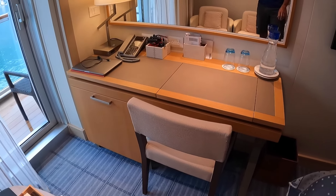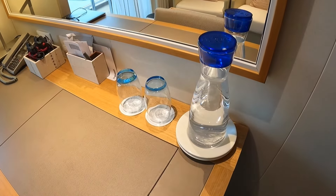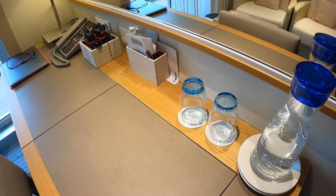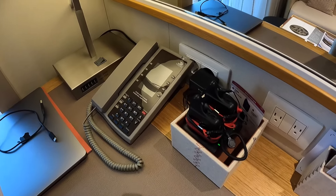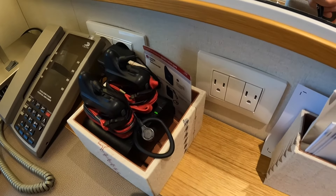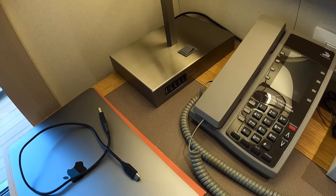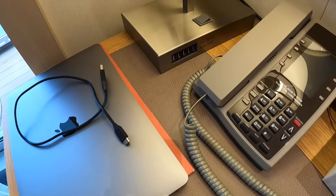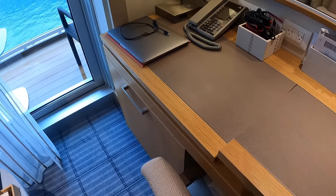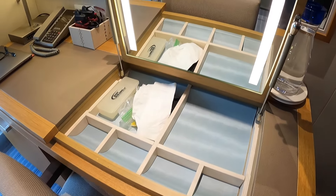Here is the desk area. They refresh and replenish the water each day here. Then you have your quiet boxes to charge for your short excursions, and some more power outlets. On this lamp here you have five USB outlets. The desktop has an opening so you can organize some more things, maybe some jewelry.